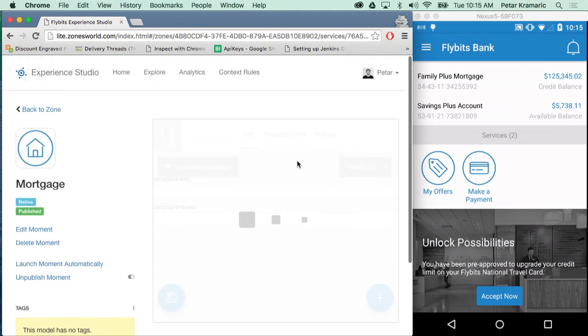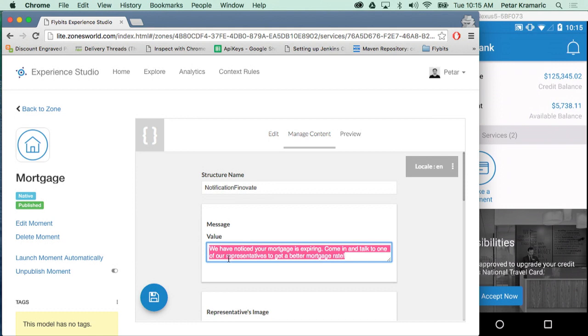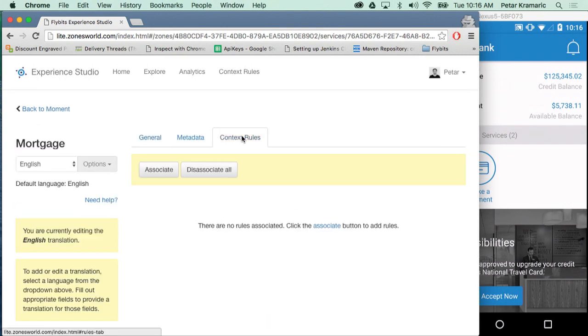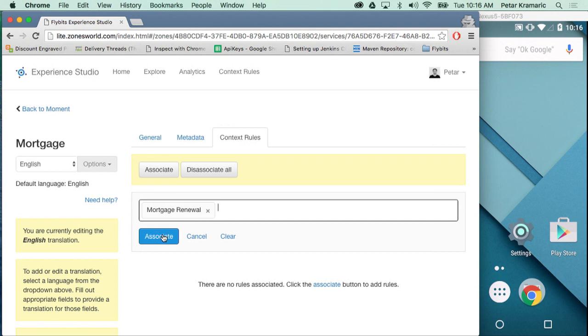I'm going to click on the mortgage content and let the structure load. Here, I've predefined some content that should be delivered to the device whenever the rule is activated. I have a GCM or APNS message that gets delivered to the device if the application is not open. I've also indicated a representative available to see the user if they come in and book an appointment. I'll click on the context rule section and associate the mortgage renewal rule we created. To make the use case complete, I'll go into the background to simulate the phone being in my pocket as I'm walking by a branch that has this beacon near the door.